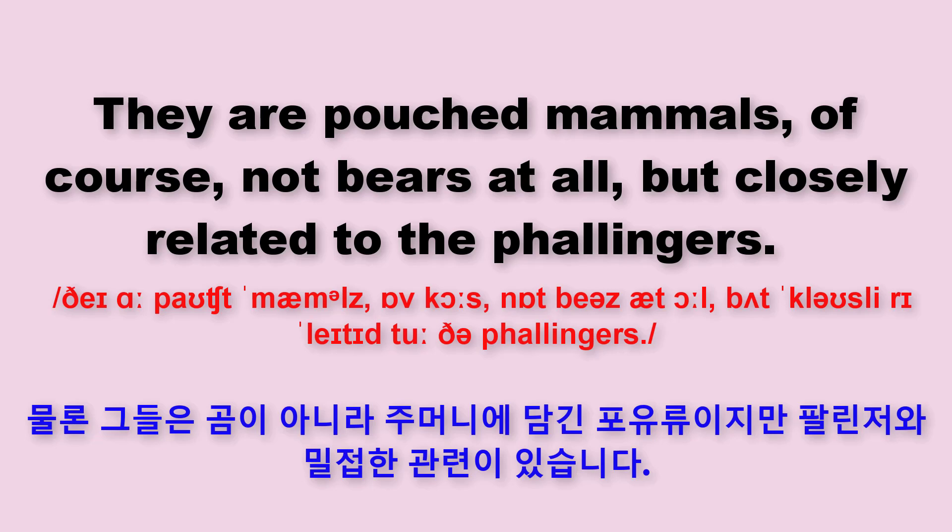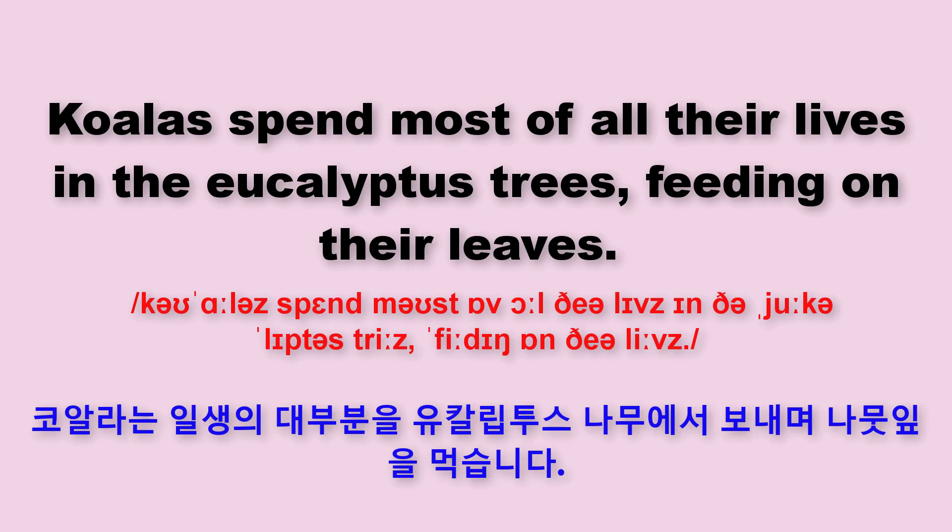but closely related to the Phalangers. Koalas spend most of all their lives in the eucalyptus trees, feeding on their leaves.